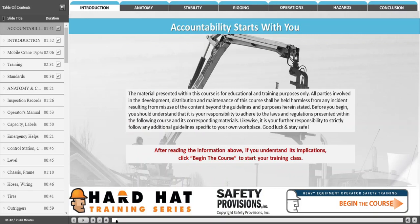The material presented within this course is for educational and training purposes only. All parties involved in the development, distribution, and maintenance of this course shall be held harmless from any incident resulting from misuse of the content beyond the guidelines and purposes herein stated.